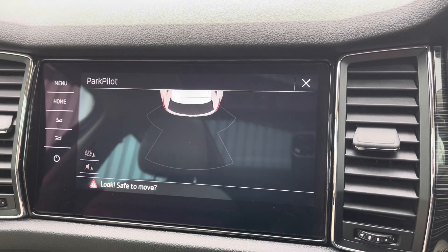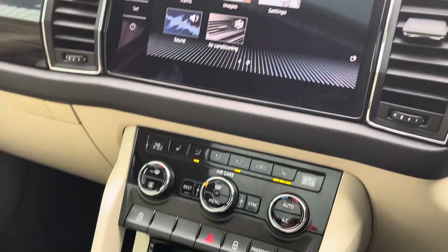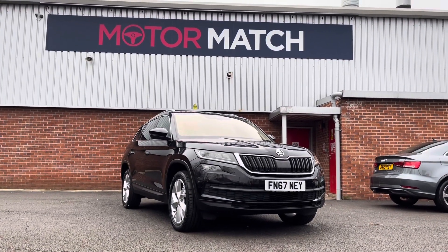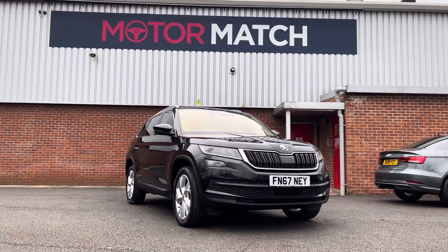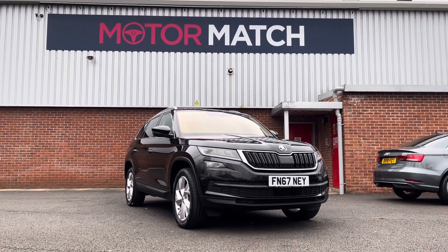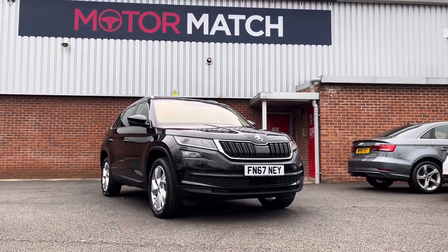Here you can see your parking sensor display, which makes life a lot easier when getting into tight spaces. Thank you for watching my video today on the Skoda Kodiaq. If you would like to take the vehicle for a test drive, please give us a call on 01204 786 586. This does come with our Motor Match promise of either 30 days or 1,000 miles warranty, and we also offer a three-year RAC warranty as well.